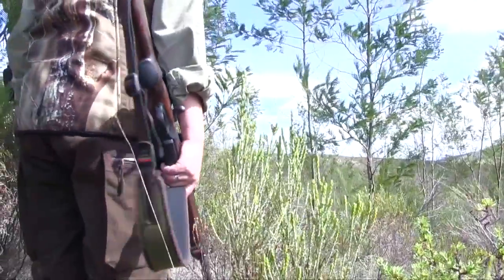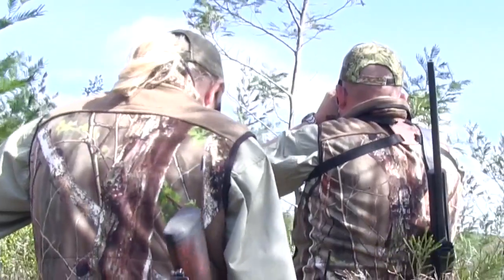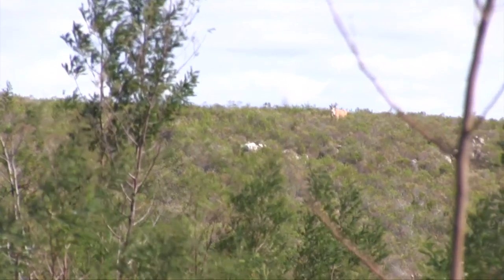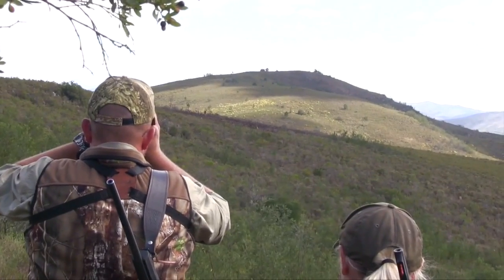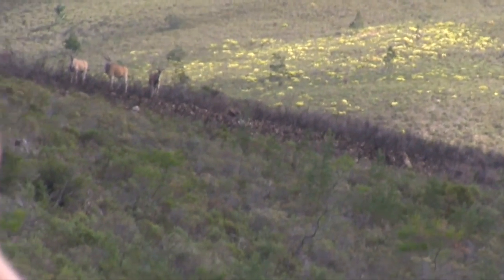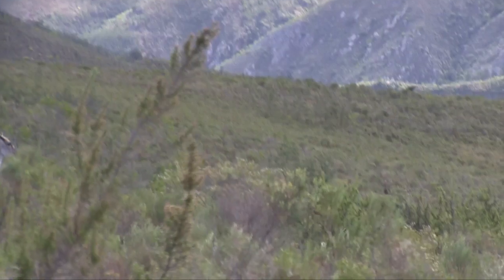We catch up with them quickly as we spot a cow at the top of a nearby kopje. The herd is just behind her, but it's out of sight over the top. If we don't get the stalk right, they could all disappear over the other side and we'd lose our only chance to check the herd out. The stalk goes by the book, but the bull, thankfully, isn't in the herd.